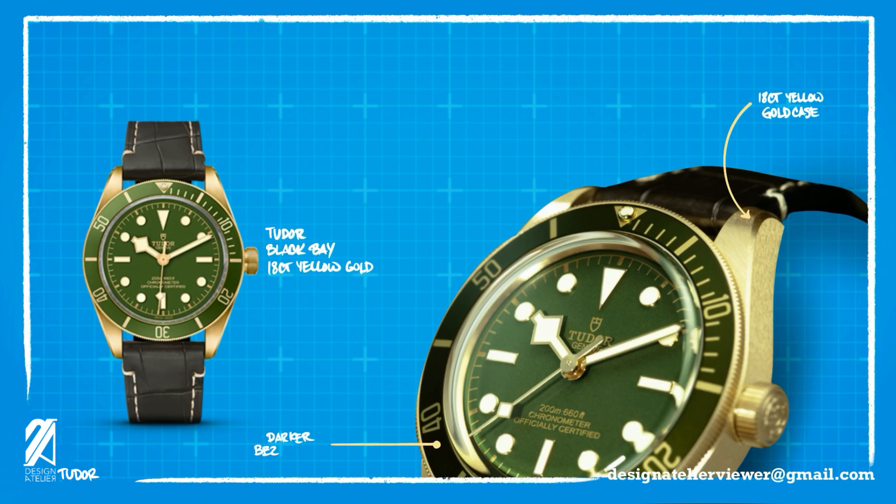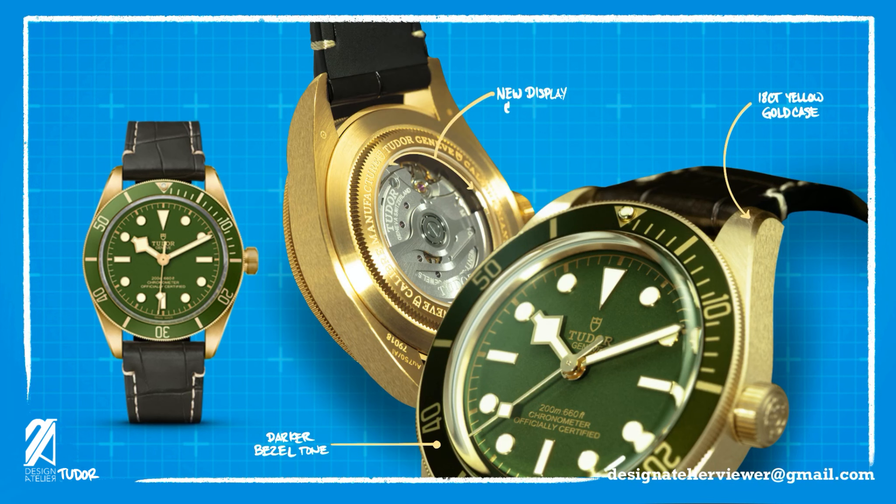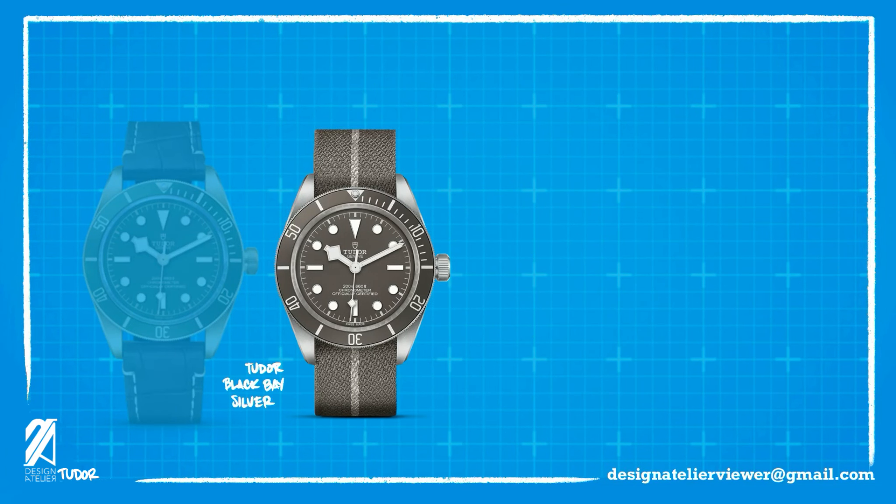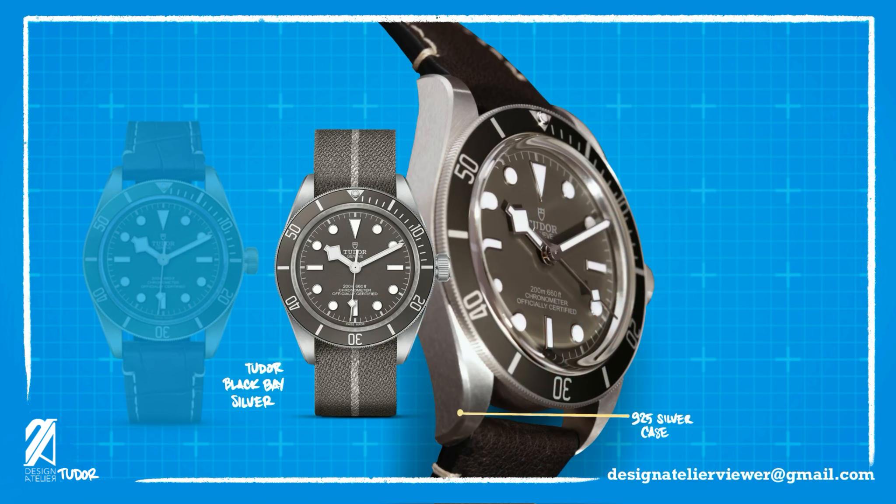This is offset with the darker green bezel that itself is slightly offset from the lighter green dial. They also came out with the first Black Bay with a display case back, exhibiting the decent-looking movement inside. Next was another unconventional metal, the Black Bay Silver. The silver case on this diver has a unique incandescent look that's complemented well with the tulip dial.